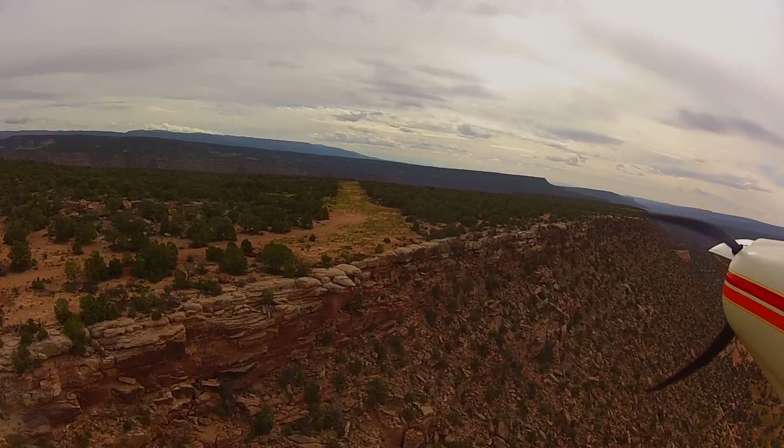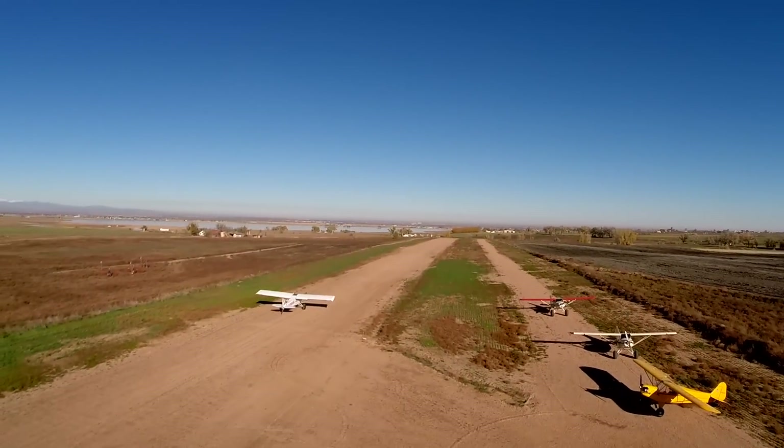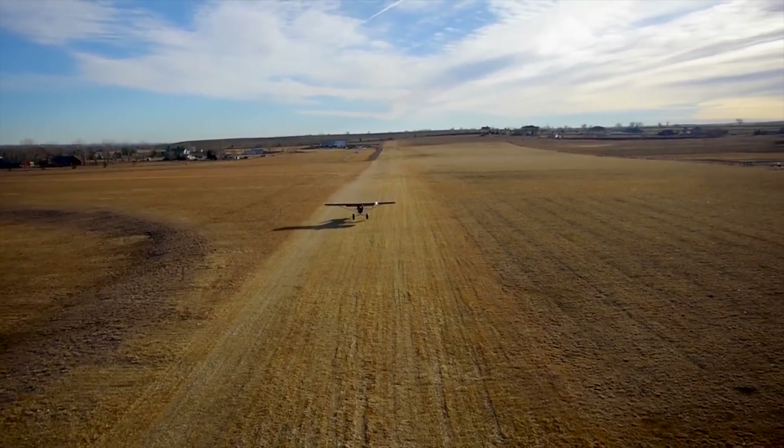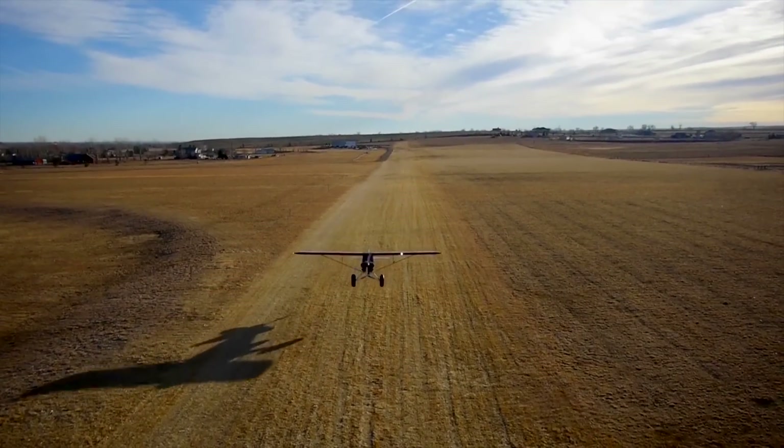This kind of training doesn't start out in the backcountry, but rather on a dirt or grass, public or private strip that isn't sensitive to noise or repeated touch-and-goes.